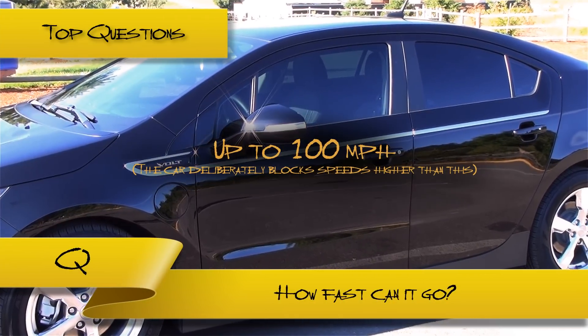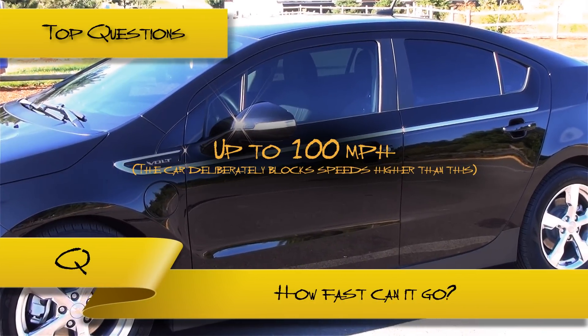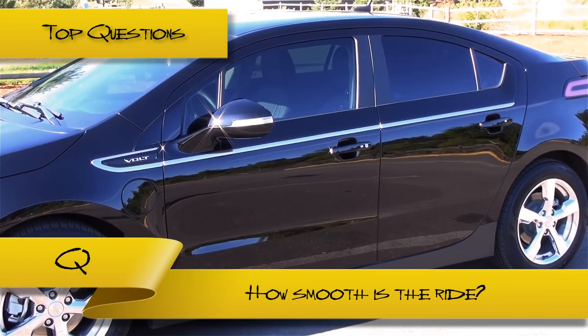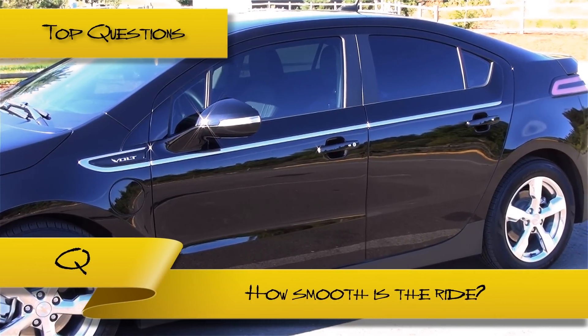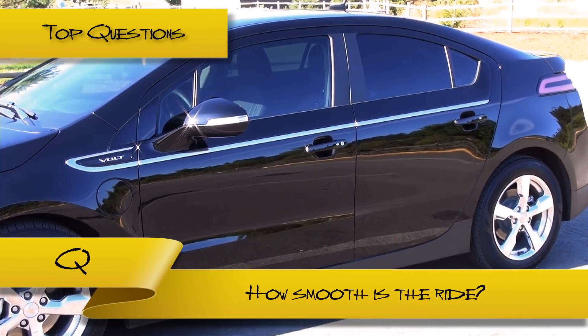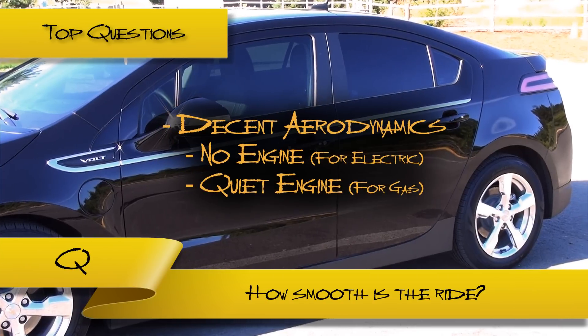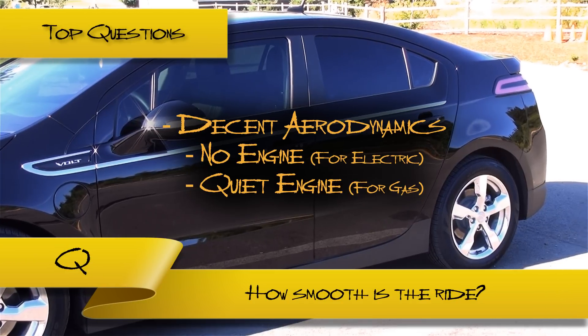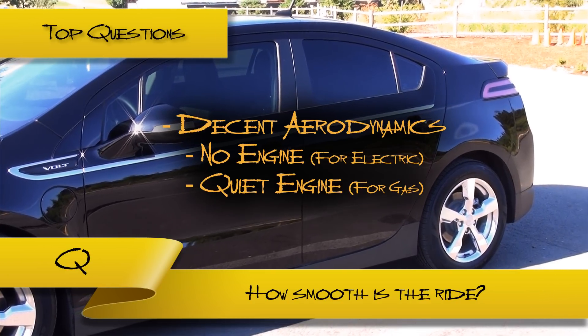How fast does the car go? For safety reasons, the car is programmatically topped out at 100 mph. How soft does the car ride? The ride is much smoother than the average car. Given its custom-made aerodynamics for improving fuel efficiency, the car will coast like a bullet, especially when the combustion engine is not running. The only noise you will hear is the wind blowing against the car and the tires rolling on the road.